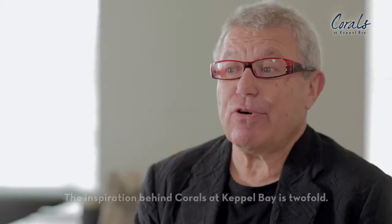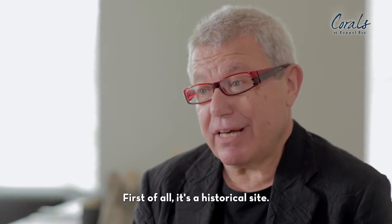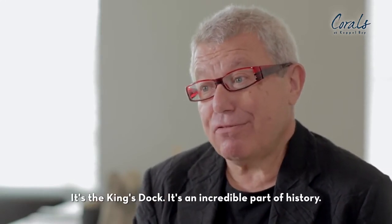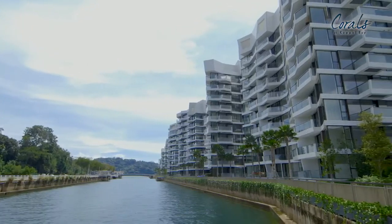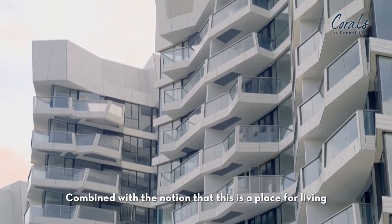The inspiration for Corals at Capitol Bay is twofold. First of all, it's a historical site — it's the King's Dock. It's an incredible part of history, combined with the notion that this is a place for living.